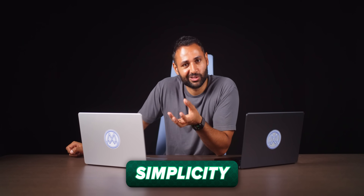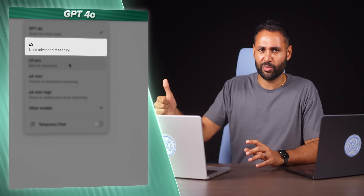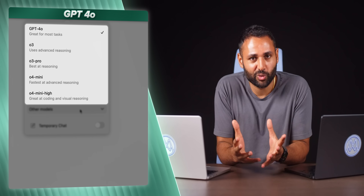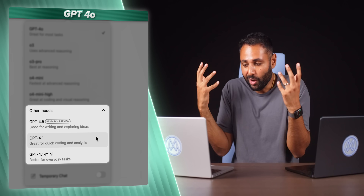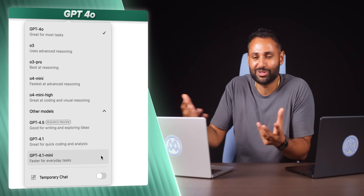There's actually a much more important change happening this generation. If you're a really big user of ChatGPT and you're paying the monthly subscription, it's actually been really confusing to use. You open up the app and you have options — GPT-4o, O3, O3 Pro, O4 Mini, O4 Mini High. Each one is its own AI, slightly better at one thing or another, and there's even more when you expand. How on earth is any normal consumer supposed to decide which one to use for which question?